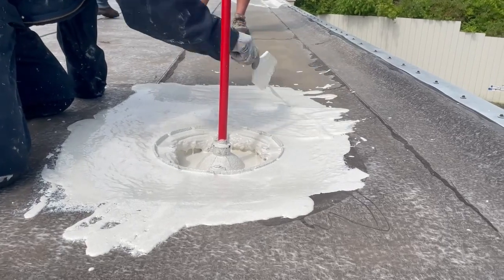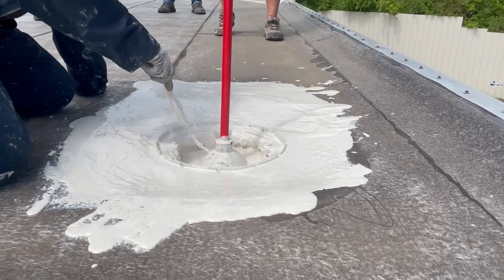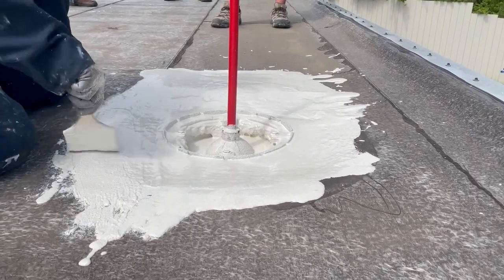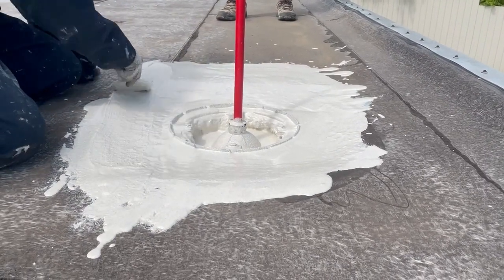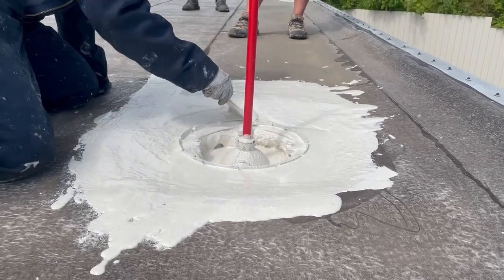Now if that compression ring were a little bit loose and there was a path for water to come through, on the off chance that this drain got clogged, we've now completely sealed any possible path.